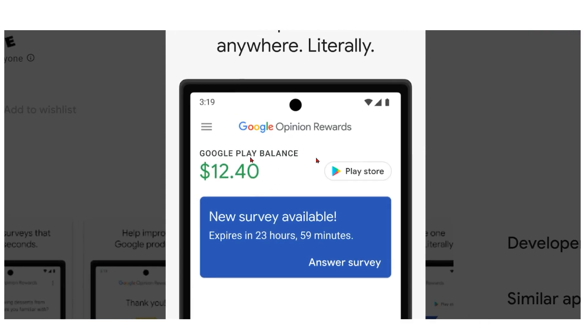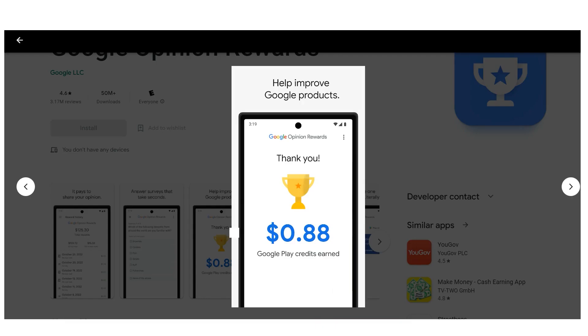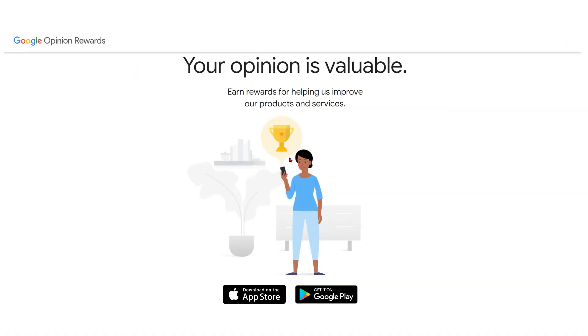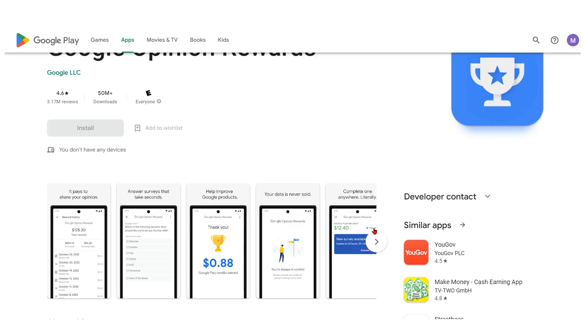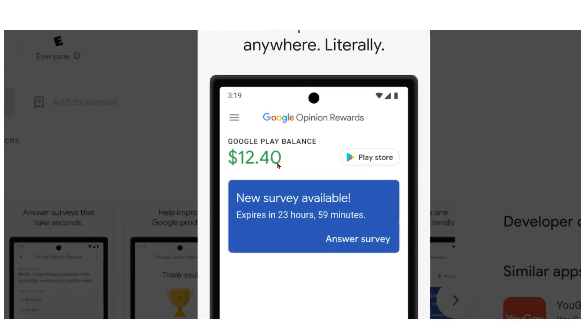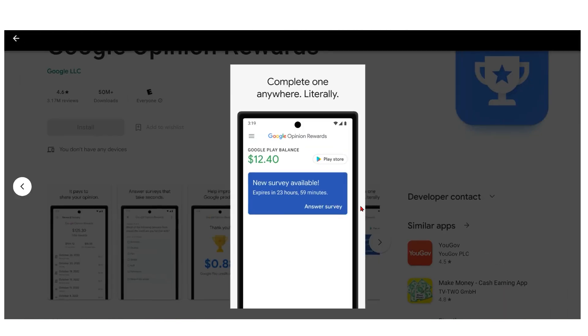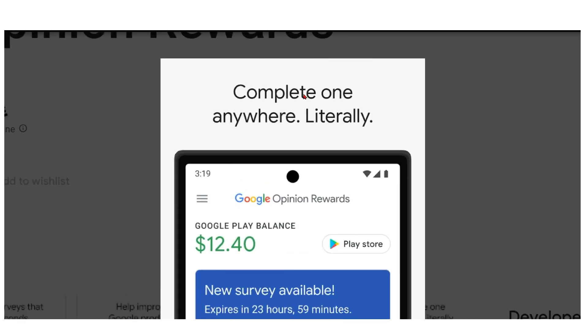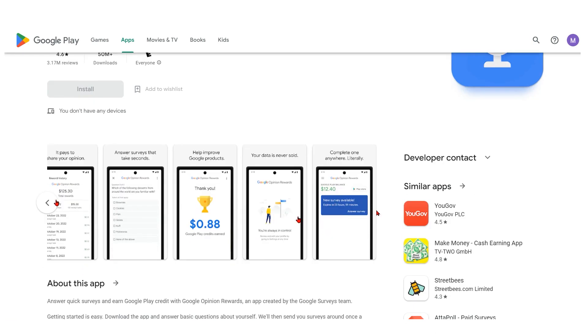Let's now discuss the Google Opinion Rewards earning possibilities. The actual amount you can make may vary, but the app offers a trustworthy and reputable way for you to get paid for merely giving your opinions. Users have mentioned getting paid anywhere between a few cents and a few dollars for each survey completed. The frequency of surveys may also vary, but there are plenty of opportunities given the site's enormous user base.